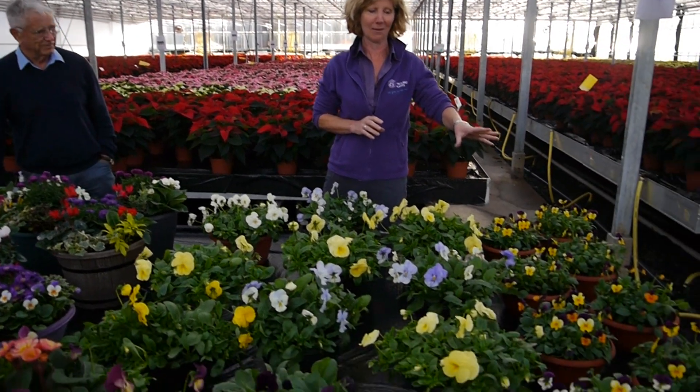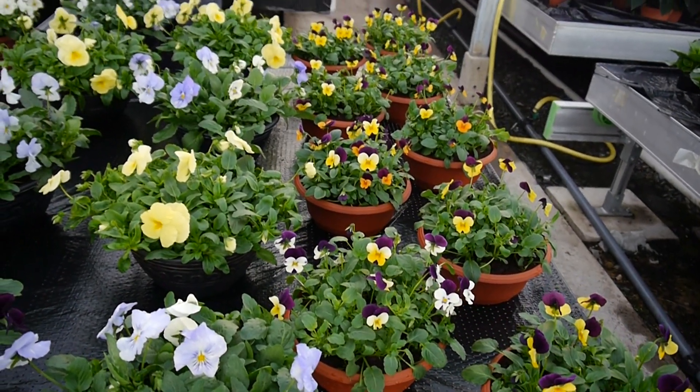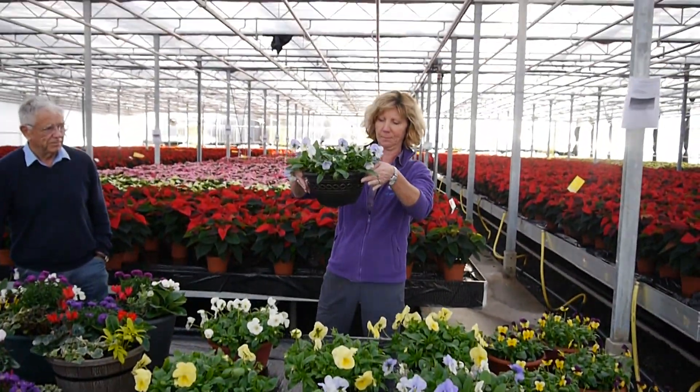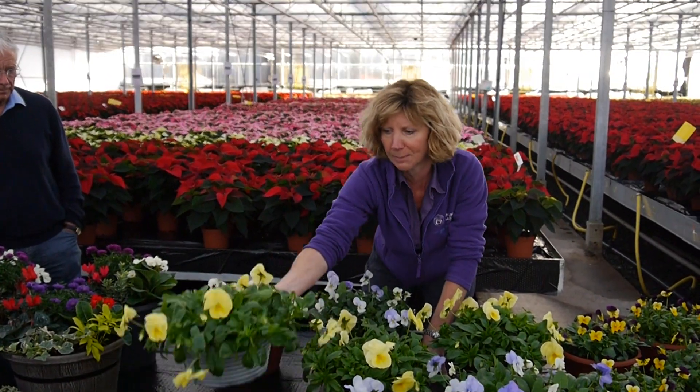Starting off at this end we have biola bowls — beautiful little bi-coloured ones, lots of different shades, four or five plants in a bowl. Then we move on to the planted containers of the Cool Ways, these are the trailing pansies. We've got this kind and that little stripy bowl as well.